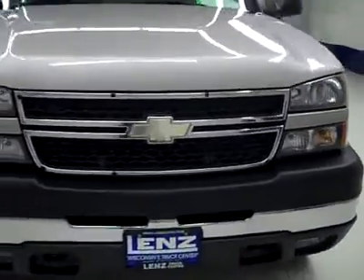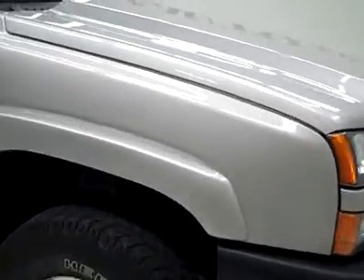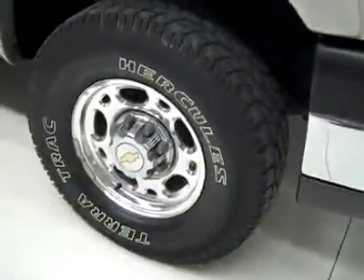This is stock number K2445, a 2006 Chevy 2500 Crew Cab Long Box with the LT2 package. Color is silver, 72,000 miles, and LLY Duramax diesel engine. These Hercules TerraTrak tires have probably about 75-80% of the tread. And it's a one-owner vehicle with a clean Carfax.